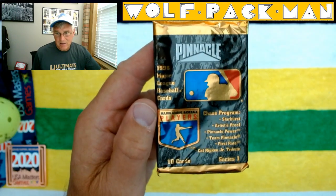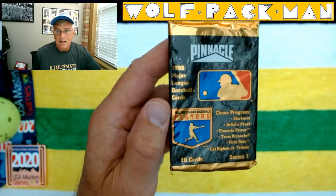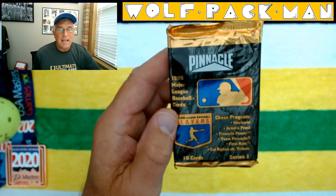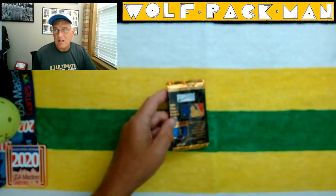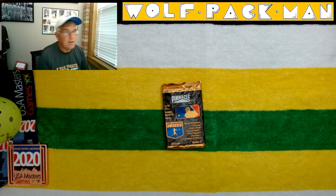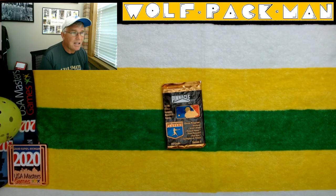Ten cards are in this pack. They called it Series 1, but I don't know that there was actually a Series 2. There were 400 cards in the base set, including 88 Hall of Fame players — we're talking Greg Maddox, Paul Molitor, Alan Trammell, Dave Winfield, Ken Griffey Jr., Frank Thomas, Cal Ripken Jr., Derek Jeter, Wade Boggs, Randy the Big Unit Johnson.